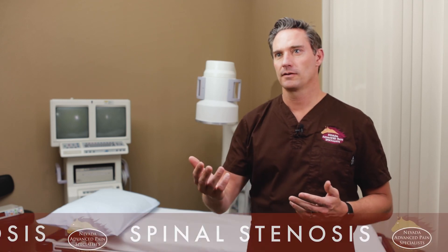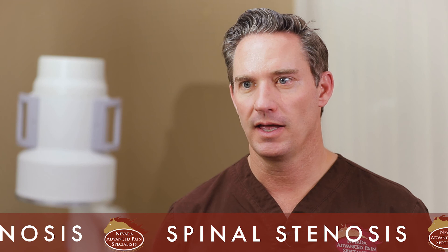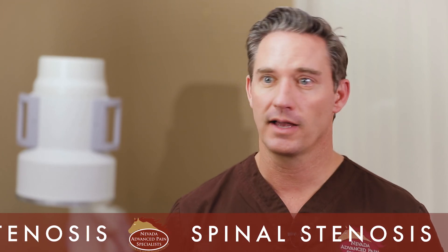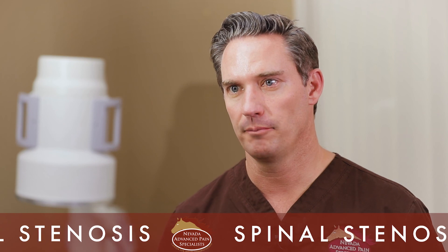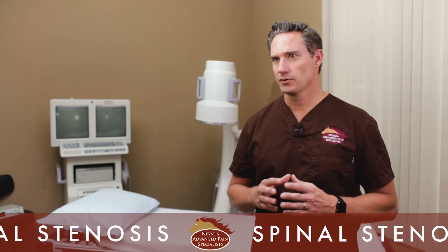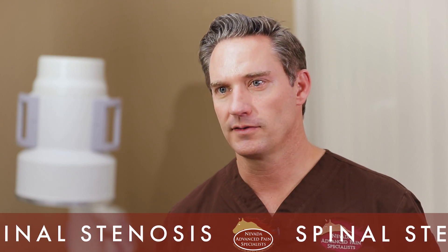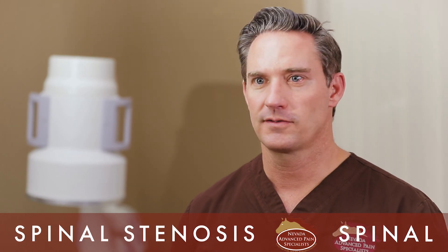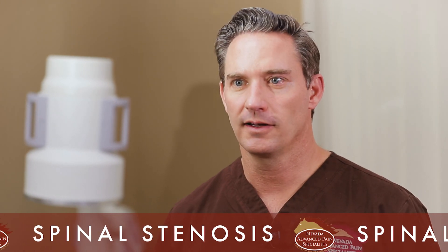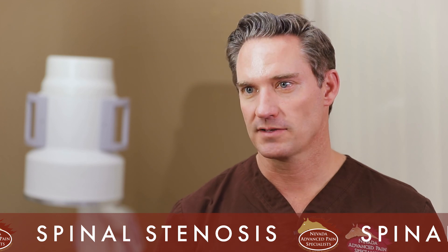The Vertiflex Superion shows about 80 percent improvement at five years. It is a one-time deal and cannot be repeated — if you already have a spacer at that level, you can't add another. If symptoms return, options include an epidural or surgery. As for the MILD procedure, the ligament was hypertrophied due to aging and degeneration, which doesn't stop after the procedure — that ligament may hypertrophy again over time, so the MILD can be repeated if needed.